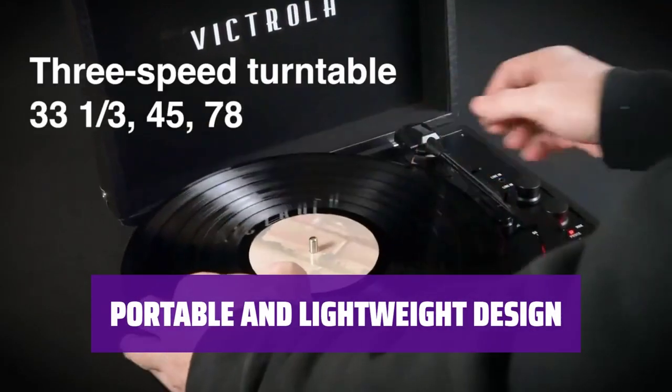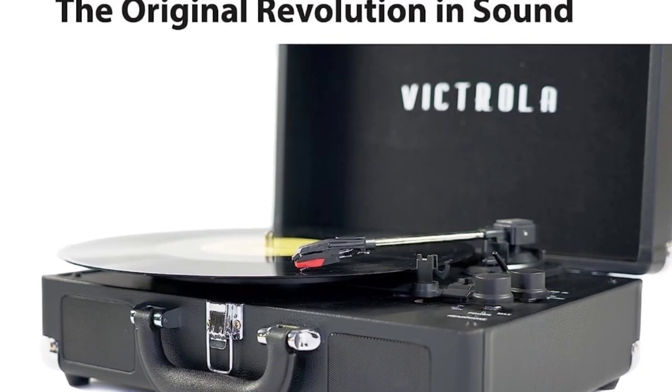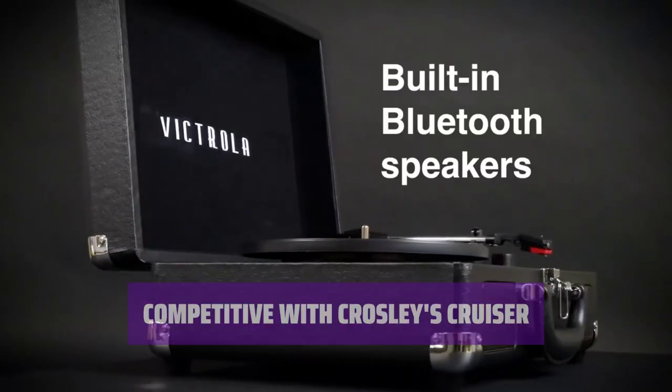At just 2.7 pounds, this record player is easy to take on the go, making it ideal for traveling or outdoor use. As Crosley's main competitor, this record player offers similar features and performance at a competitive price point.